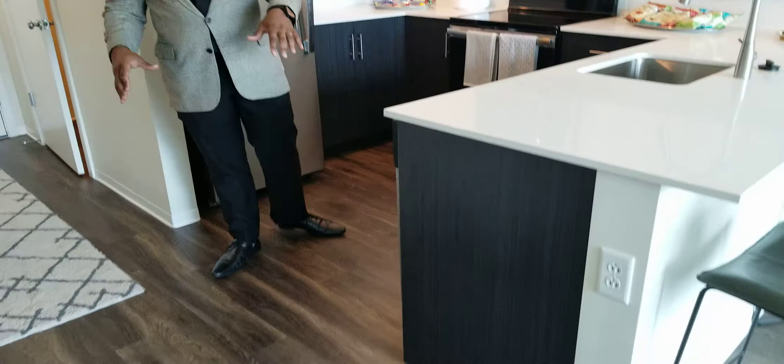Moving along, we're going to mention the hardwood vinyl flooring all throughout the unit. None of our apartment homes has carpet, so it's easy to maintain.